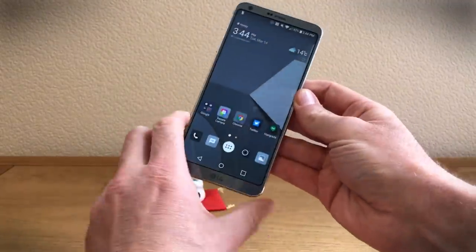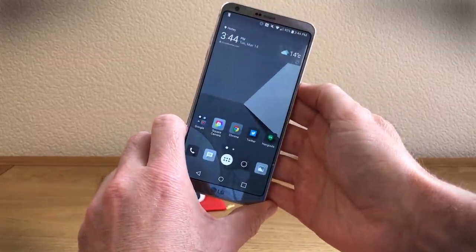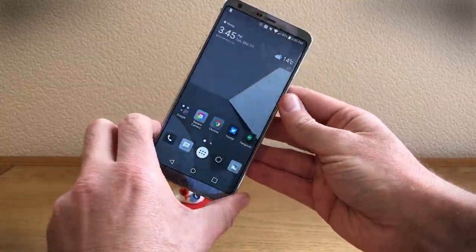So that is a quick look at the LG G6 and its pretty special 18 by 9 aspect ratio screen. You can read more about the G6 and a full review on Digital Trends right now.